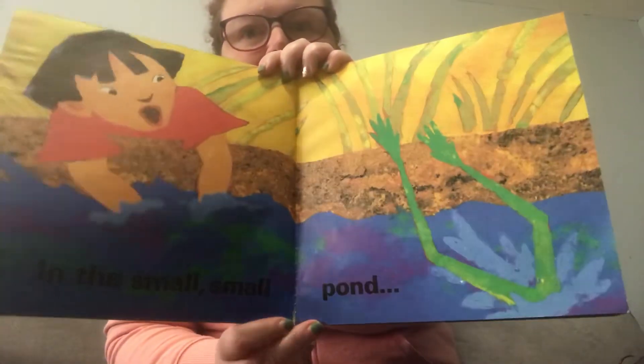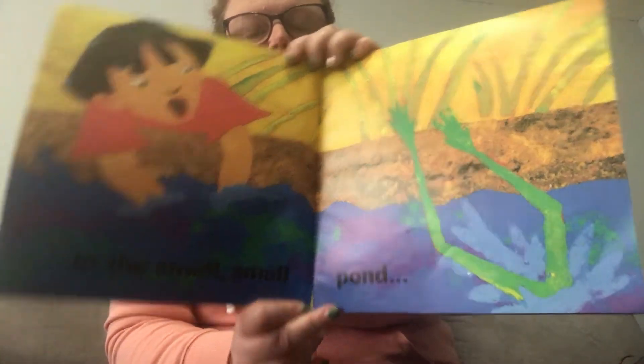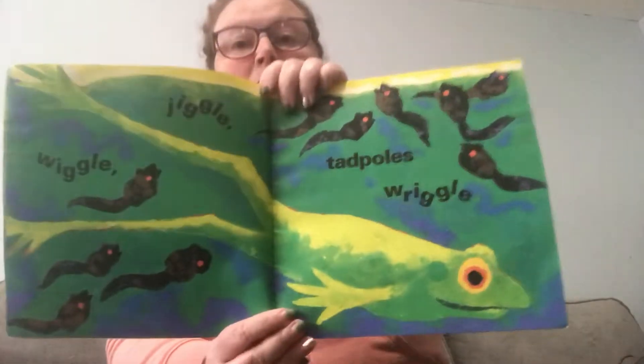Oh, there's somebody looking in. Wiggle, jiggle, tadpoles wriggle.